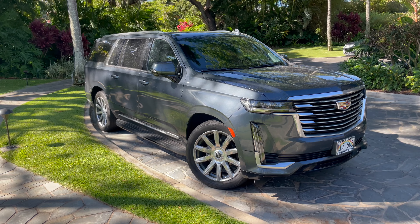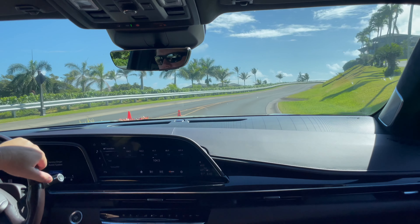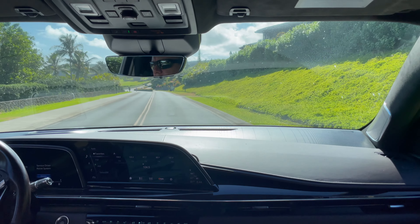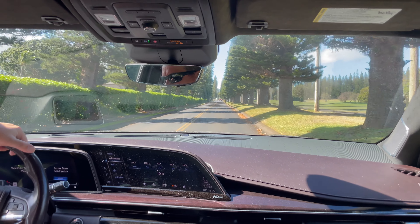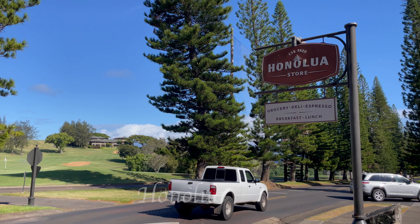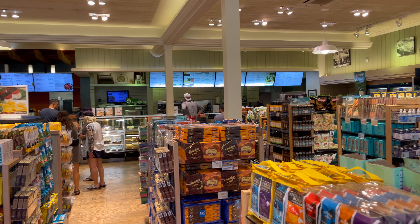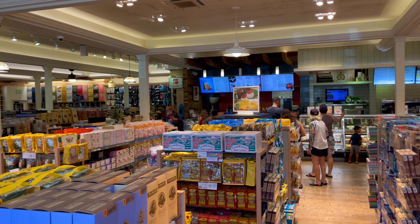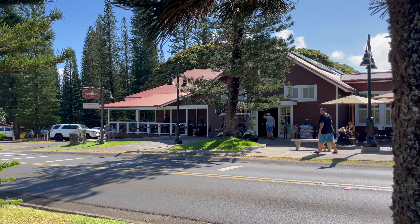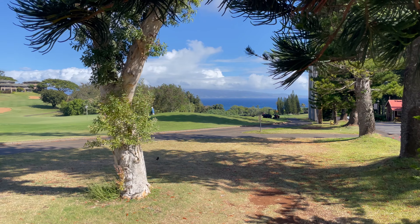The Montage Kapalua has a partner program with Cadillac — they have on-site Cadillacs that shuttle you around the Kapalua Resort area by reservation. You can also rent a Cadillac for up to four hours to take out wherever you want. I took advantage of that and headed up to Honolua Store, which had everything from knickknacks and gifts to fresh fruit, sandwiches, sushi, and local items — well laid out, everything fresh and clean, with outdoor seating overlooking a championship golf course. Definitely recommend it.